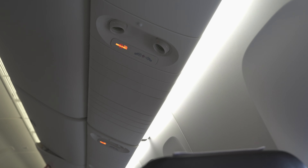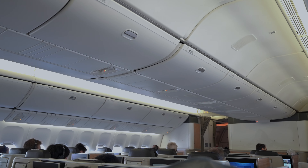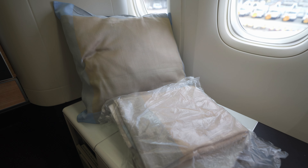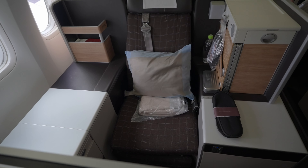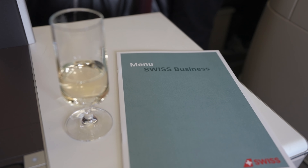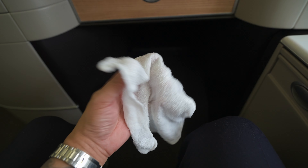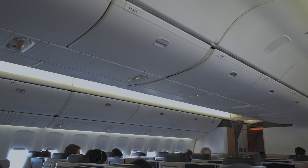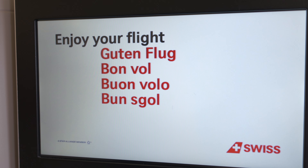It's worth noting there were no individual air nozzles, which was quite disappointing as the cabin was uncomfortably warm during the flight. Upon boarding, I found a pillow, blanket, amenity kit, and a pair of slippers already waiting at my seat. Shortly afterward the crew came around with pre-departure beverages — I opted for the champagne, which came in proper glassware. The crew then provided warm towels and handed out the flight menus. With the door closed, the safety video played as we commenced our pushback.